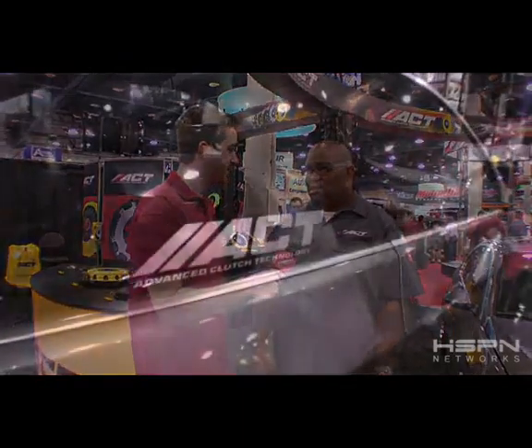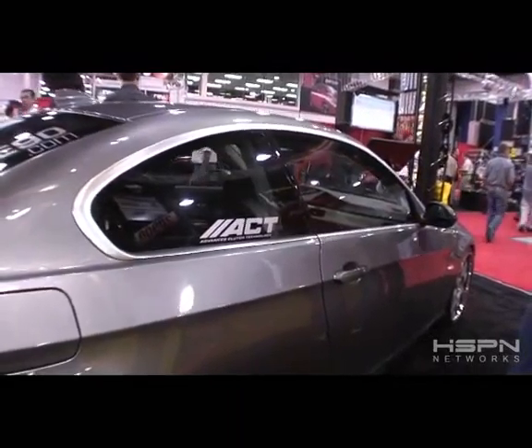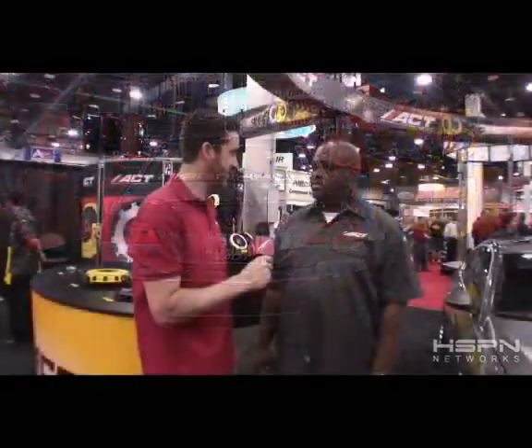With regard to the BMW you have here in the booth, how much power are you currently putting out with it? This car has a reflash ECU and exhaust, and the car is probably around 450 foot-pounds of torque, about the same in horsepower. How much can enthusiasts expect to pay for the clutch? Pricing is yet to be determined, but we're probably looking at around 850 to 900 bucks.